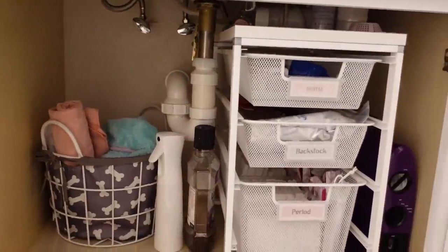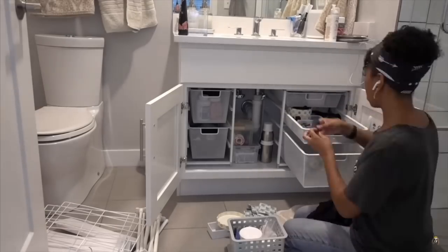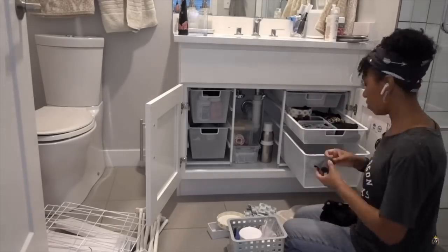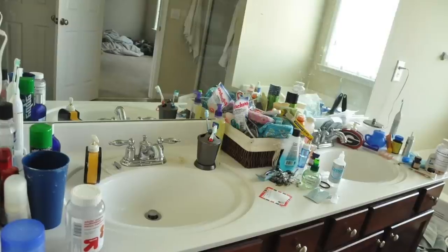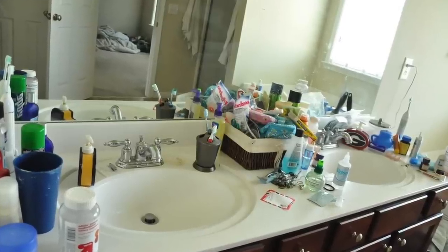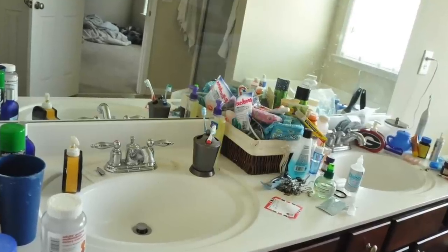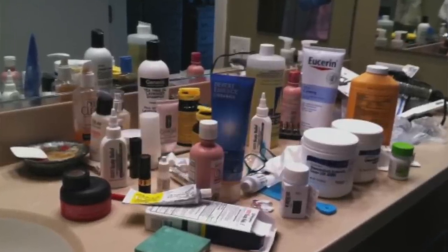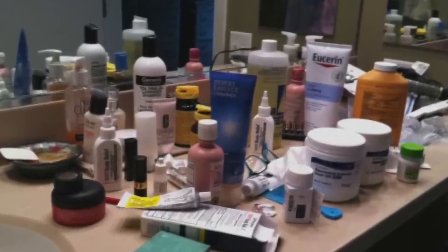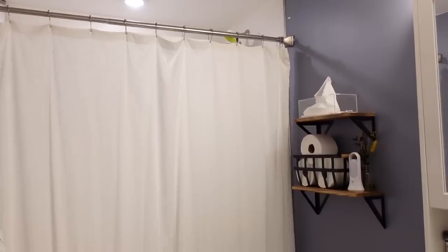There are plenty of alternative freestanding drawers you can use under the bathroom sink to get the same effect, but the Alpha units are my favorite since they are well-made, will last a lifetime, and can be reused in other spaces when your needs change or when you move. One of the main causes of a cluttered-looking space is cluttering up the bathroom counter. Items you use every day can fill up the counter and make it look really cluttered, even if what's out isn't actually disorganized.